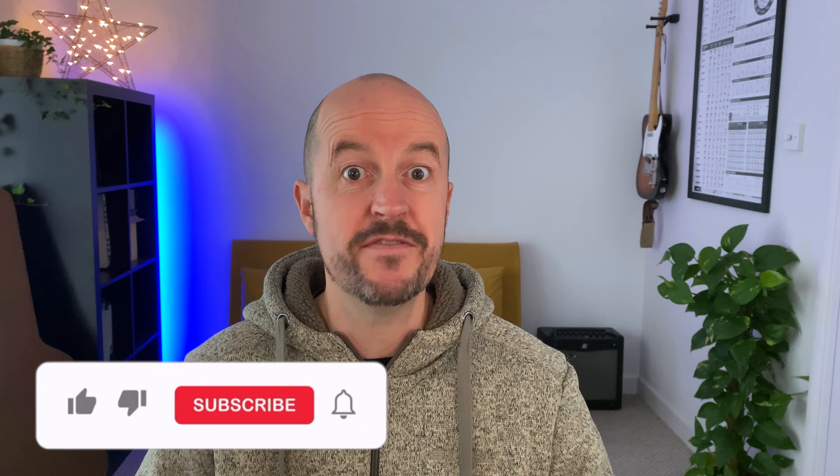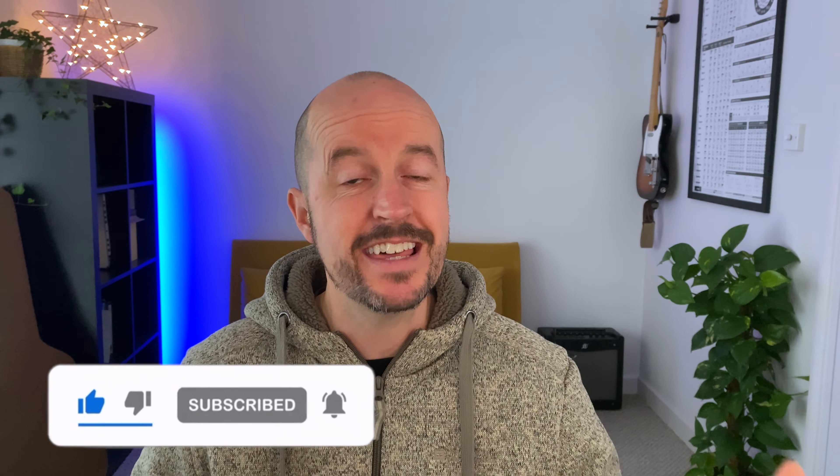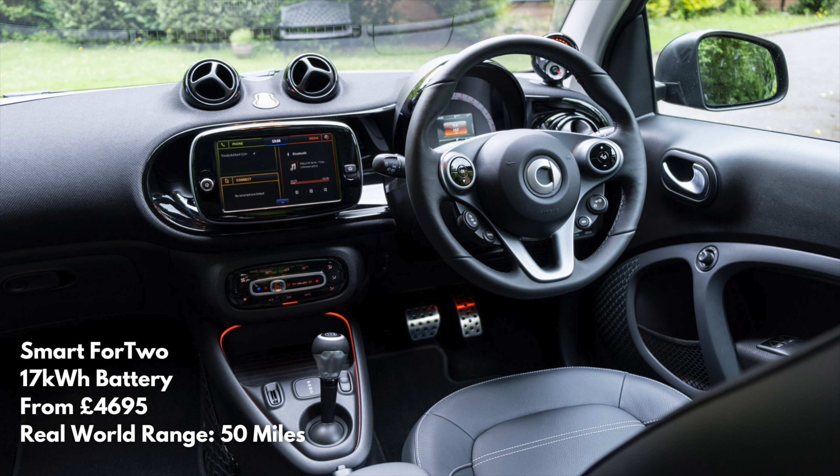Would you do me a favour and hit the like button? It will help YouTube know to spread this video around. Smart ForTwo — as the name suggests, this is just a two-seater, but with style like this, why wouldn't you go for the cabrio version and show the world that you just don't care what they think? You can still expect around 50 miles of range, and it's yours for just £4,700.